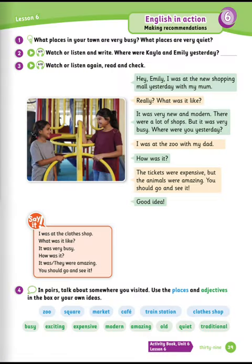In this page, we're going to read this conversation and answer the question. Hey Emily, I was at the new shopping mall yesterday with my mom. Really? What was it like? It was very new and modern. There were a lot of shops, but it was very busy. Where were you yesterday? I was at the zoo with my dad. How was it? The tickets were expensive, but the animals were amazing. You should go and see it. Good idea. Where were Kayla and Emily yesterday? Kayla was at the new shopping mall. Emily was at the zoo.